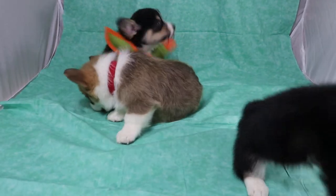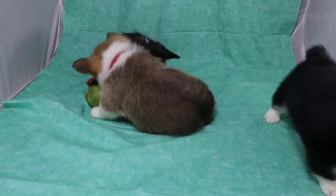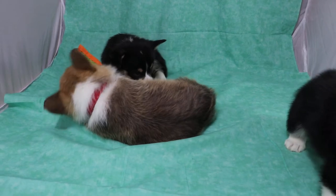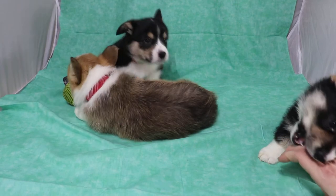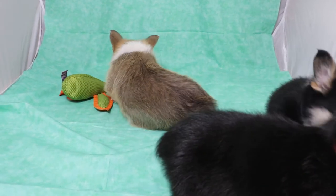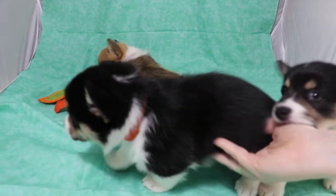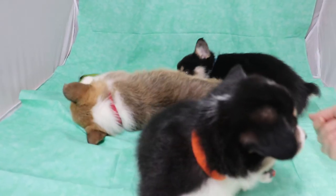They had a bath earlier today. We just put their collars back on, so that's what that one's itching at — the collar. The tris are paying attention, but the red boy's not. He has his duck.